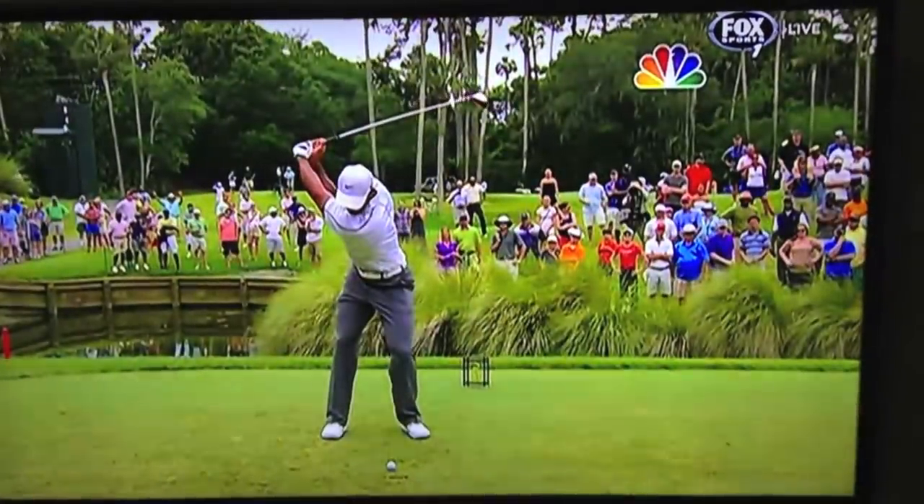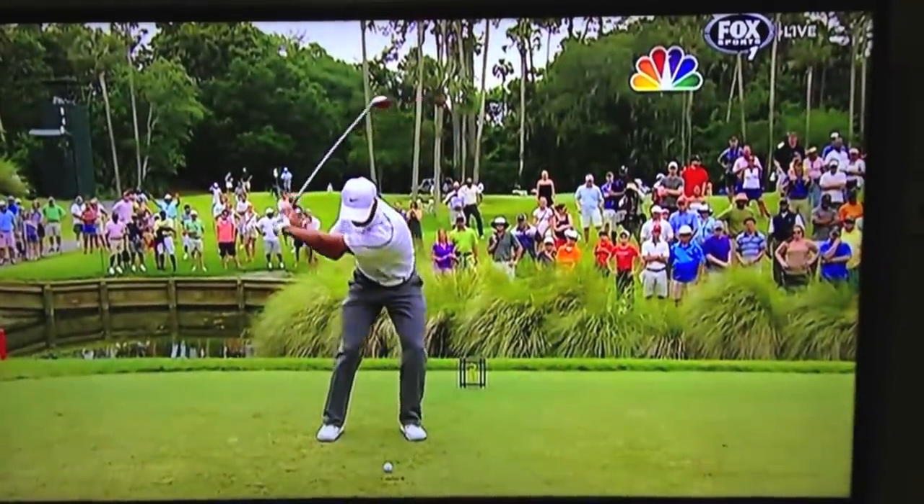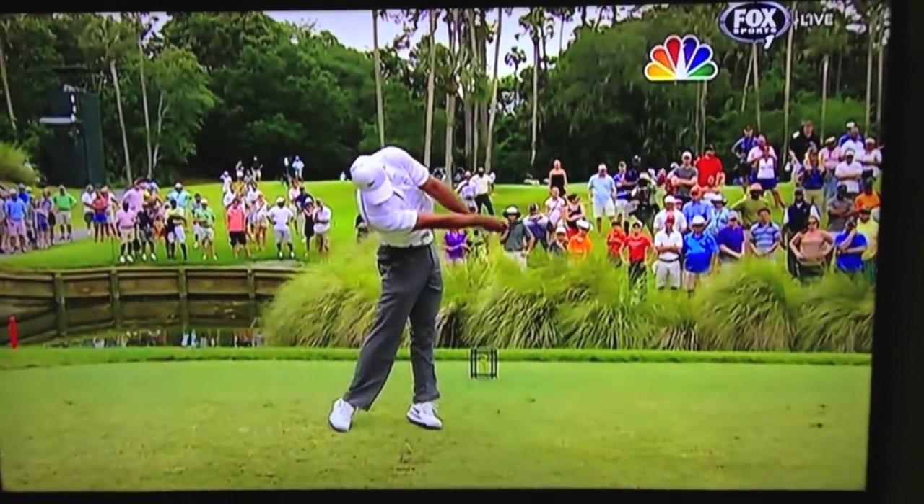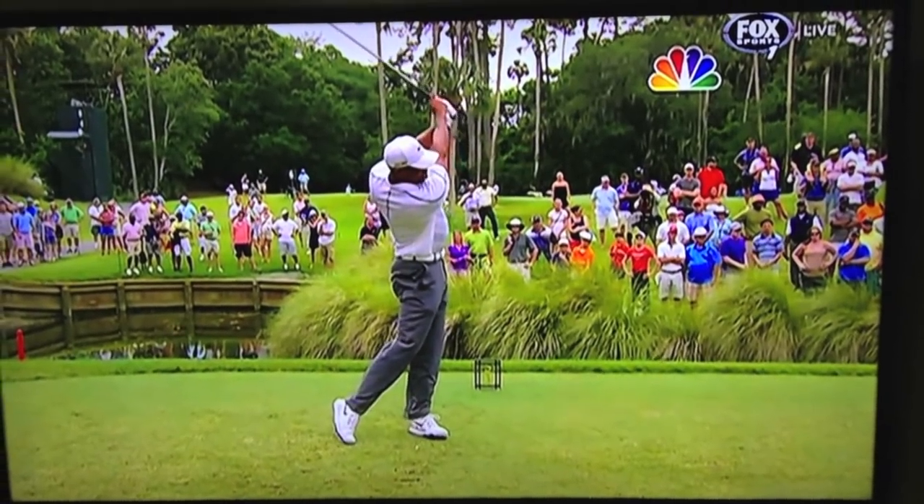Let's take a look at Tiger's swing here right at the end. Boy, look at that coil at the top. Head dead still. Lower body turns beautifully into the ball. And again, kind of like Sergio, takes a little bit of a divot there, John.